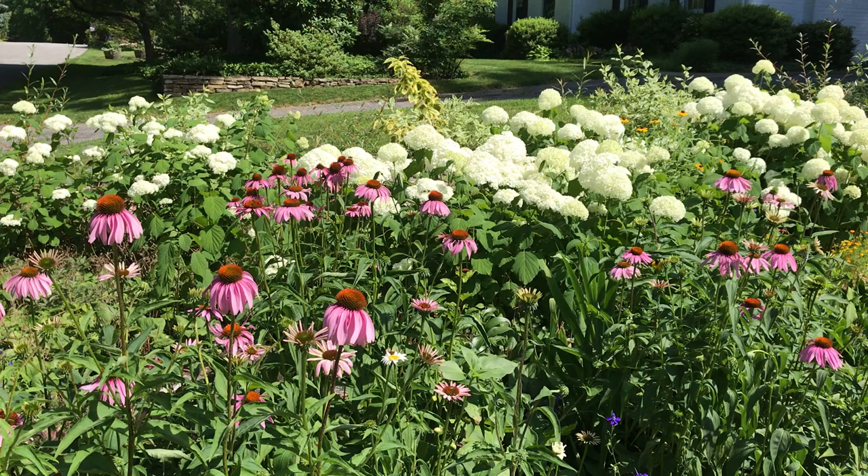Deer won't bother these beauties. So go on, plant some natives, and watch your garden come alive.